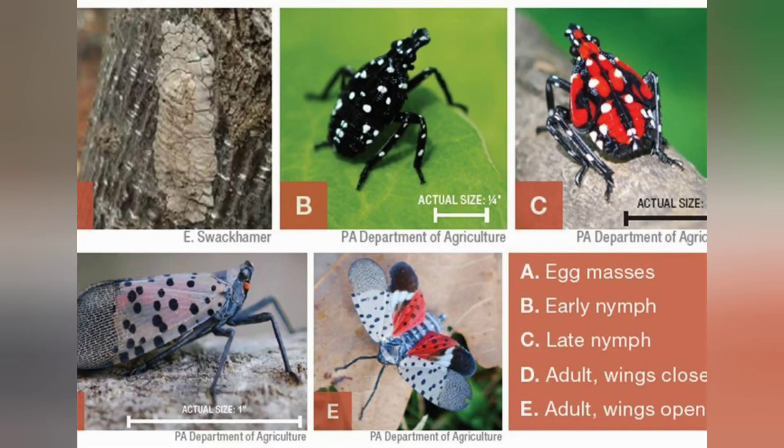Spotted lanternflies have really taken hold in Pennsylvania. There's a couple different stages. Early in the spring and over the winter you're looking for their egg sacs and egg masses on trees. Right now we're in the late black nymph stage to early red nymph stage — that's where we are in the middle of July. Just recruited two people in my campaign to take out these lanternfly nymphs. Invasive species from Asia.